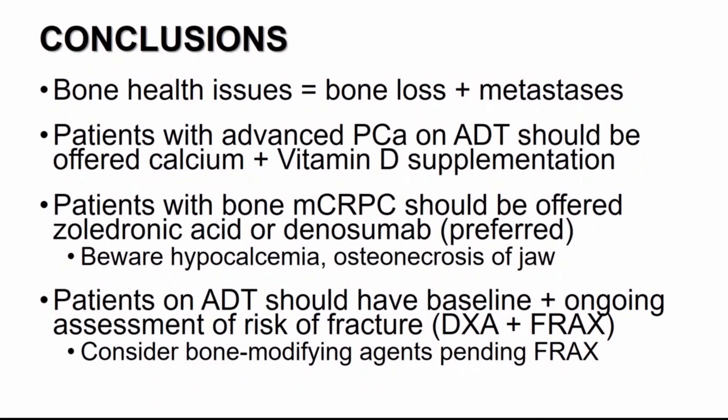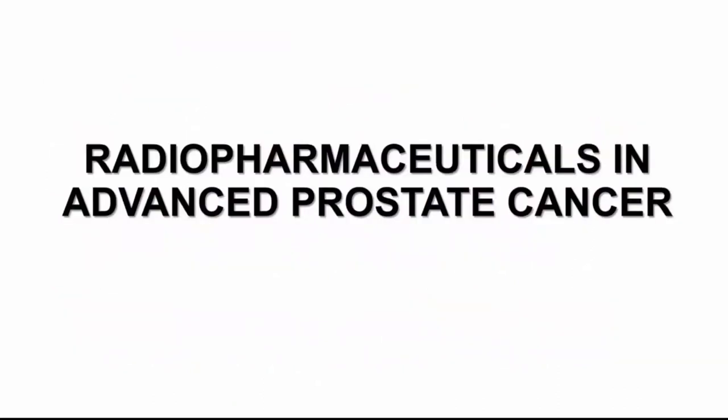To conclude the bone health portion: when thinking about bone health and prostate cancer, we need to be vigilant about both bone loss and bone metastasis. Patients with advanced prostate cancer initiating ADT should be offered calcium and vitamin D supplementation. Patients with bone metastatic CRPC should be offered denosumab, preferred, or zoledronic acid. When starting either agent, beware of hypocalcemia — check and supplement calcium levels — and beware of osteonecrosis of the jaw — get a pretreatment dental exam and avoid dental procedures while on treatment. Patients on ADT should have a baseline DEXA scan and ongoing assessment using the FRAX score.